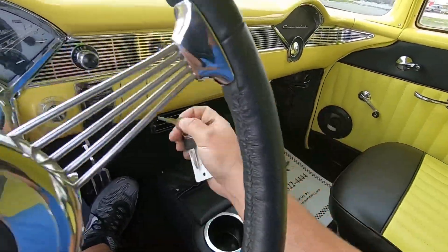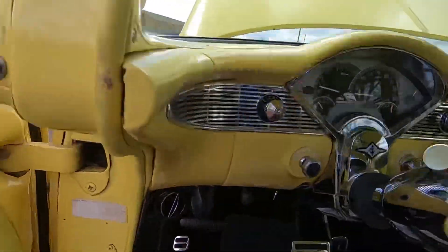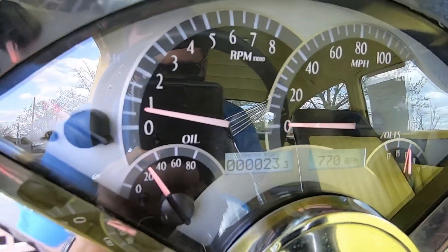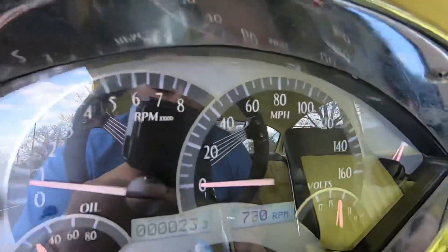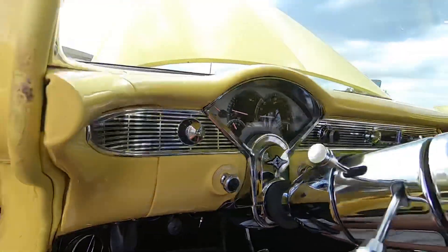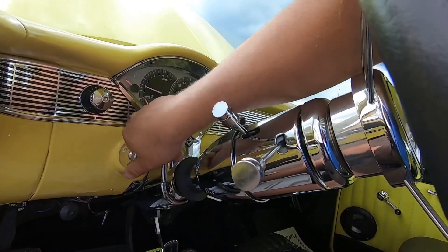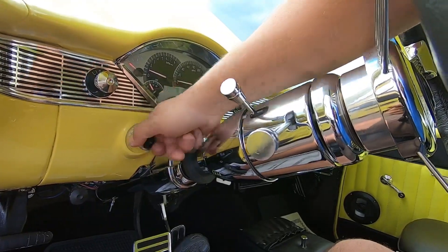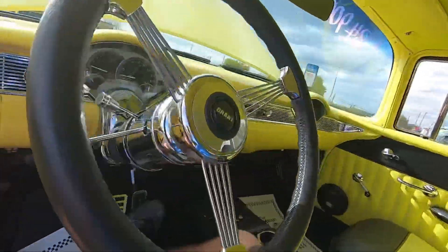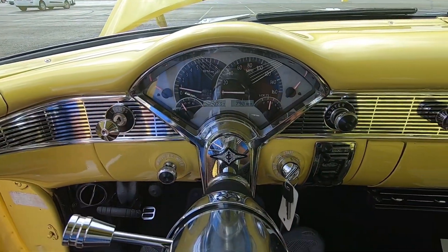Just put the right key in the ignition - I had it out to open the trunk. Just turned the key, it says Dakota Digital. Temp gauges up, oil pressure's working, volts working, fuel. Tach and the speedo works. The wiper switch is acting like it's seized up - I think the switch is bad. So the wipers are going to need some work. Chrome tilt column. We would definitely turn on the lights now - the turn signal, when I turn it in here, I don't see or hear anything.